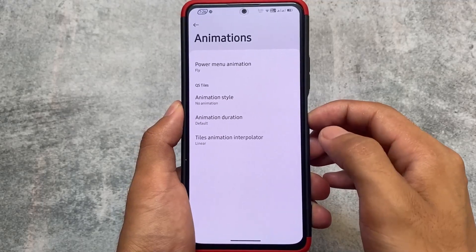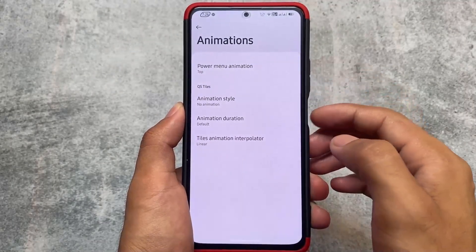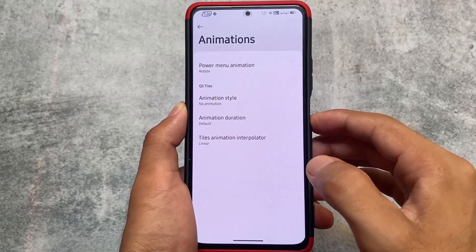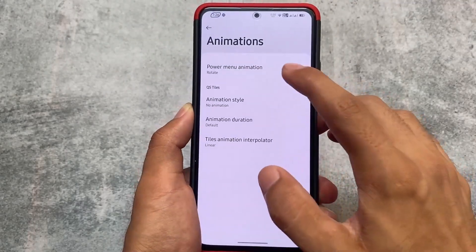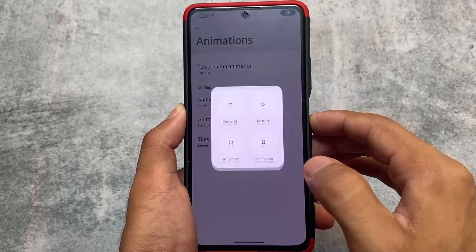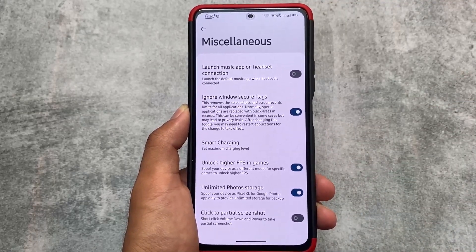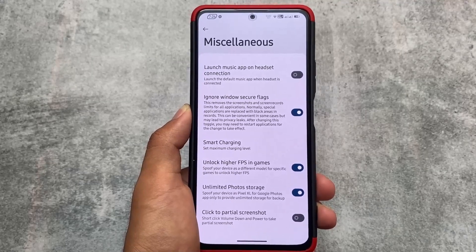One more thing is power menu animations, which is quite useful. If you apply any animation — for example, if you enable the top animation, whenever you open the power menu you can see it coming from the top. If you enable the rotate option, you get that effect too. Of course it's not a major feature, but it's related to customization. If you like it you can use it, otherwise you can simply ignore it.